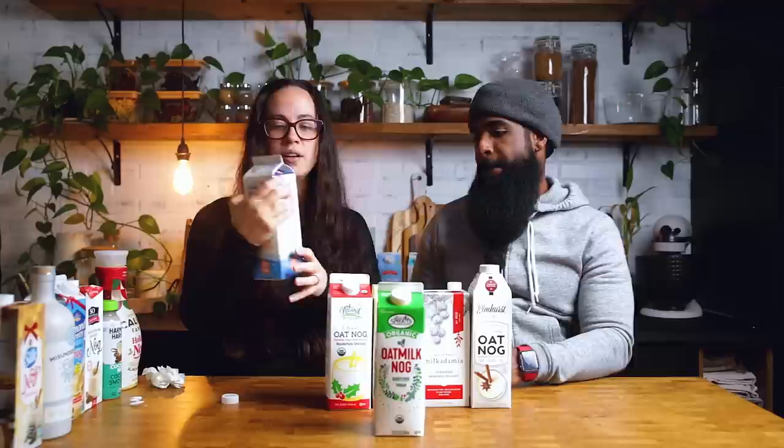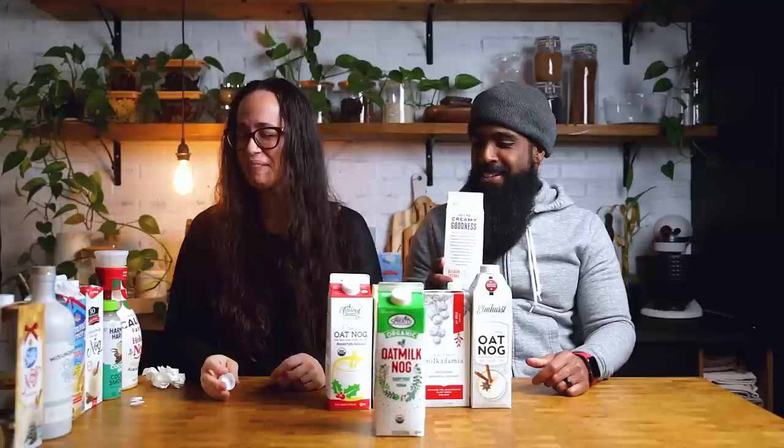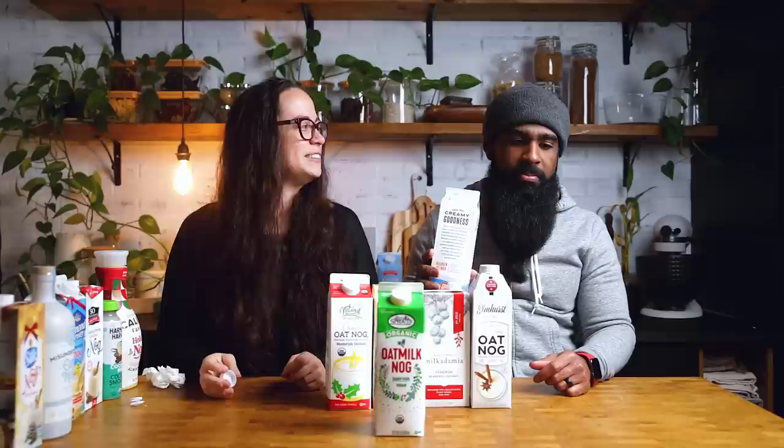This is Good Karma, and Good Karma is a flax base — so it's the nut-free one so far. It tastes perfumey, almost. It tastes really watery.